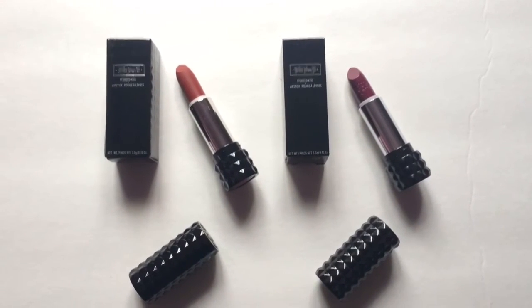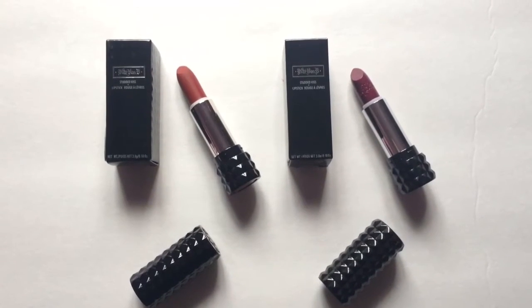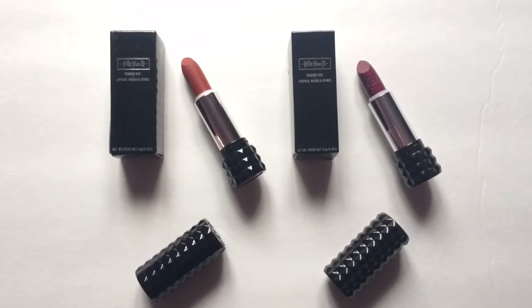Hey guys, welcome back to my channel. I'm back with another Real vs. Fake, and I'm going to be doing a bunch of these videos so stay tuned. Today's product is going to be the Kat Von D Studded Lipstick.